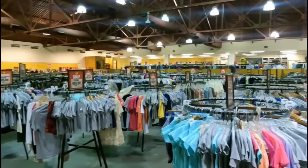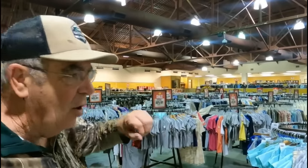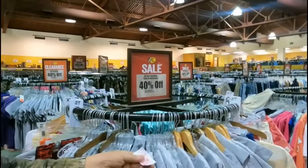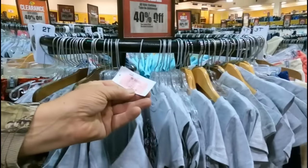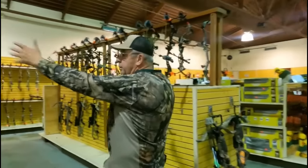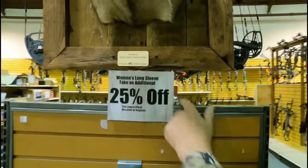They have tons of clothing — women's and men's. Some of their clothing is marked off 40% from what's already on clearance. This little shirt right here is $3 — it was $6, marked down to $3, and then take an additional 40% off of that. That is a good bargain.